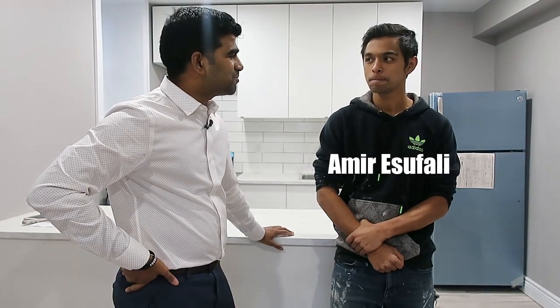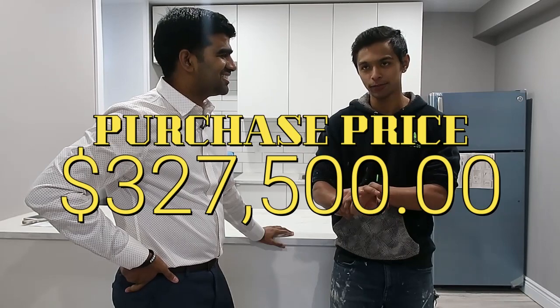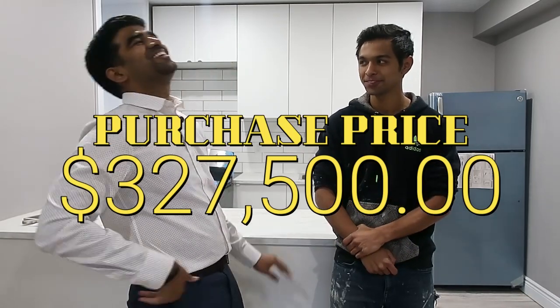Another video with Amir. In this video we're gonna talk about the specific details of this project that he's working on currently, because he is literally doing all the work by himself and hiring a couple of sub-trades. Amir, how much did you purchase this property for? I purchased this property for $327,500.